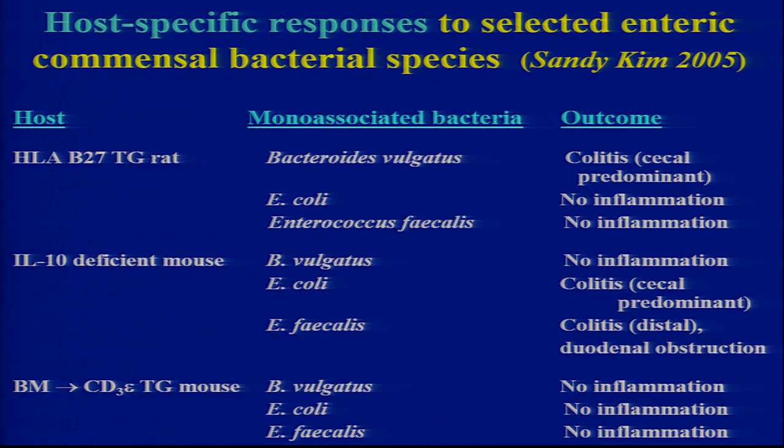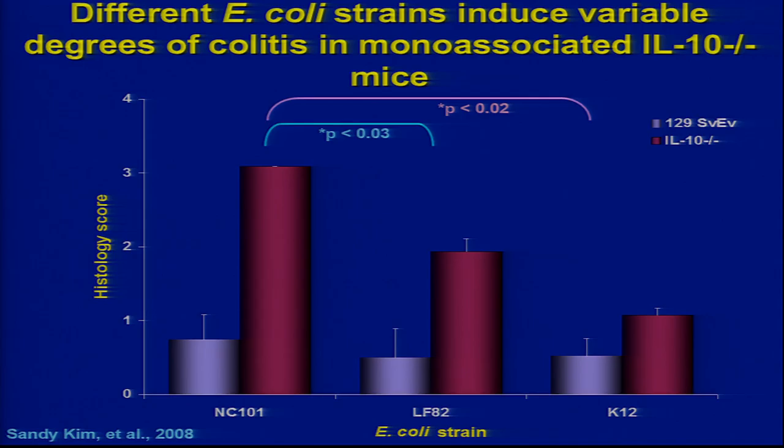Bifidobacterium in transgenic rats causes colitis; E. coli and E. faecalis don't — exactly the opposite in IL-10 knockout animals mono-associated. And yet in another animal that's no-colitis germ-free, Cox-terhorse did this — none of these are active. So host specificity, bacterial specificity, host specificity, bacterial strain specificity.